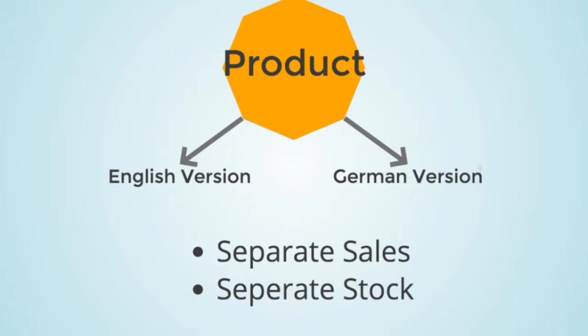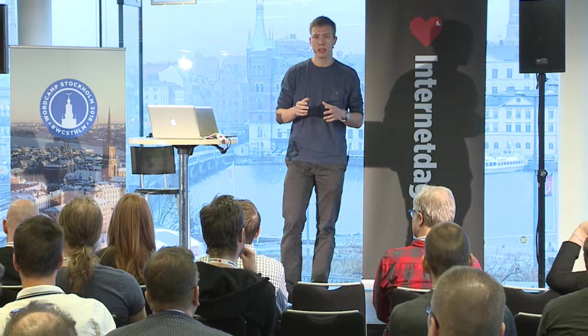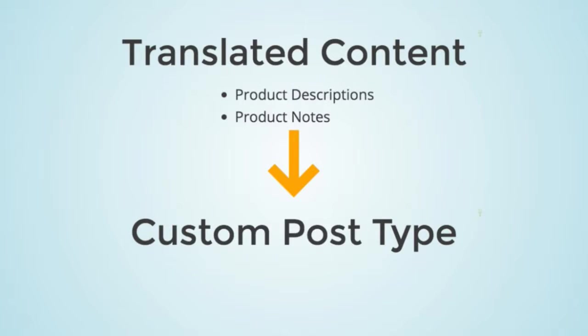I thought this might affect sales. If I have a sale on the English product, I wouldn't see those sales reflected in the German product, even though they're the same product. With physical products, stock would also be an issue. So the solution came from thinking about what content actually needs to be translated in a download — there's description, but also data like prices and download links that don't need translation.